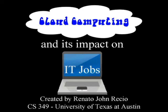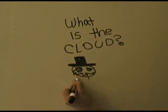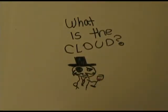Cloud computing and its impact on IT. Over time, technology has replaced more and more jobs. Today, we begin to see technology replace even technological jobs. We hear the term cloud brought up more and more frequently, but what exactly is it, and how does it work?